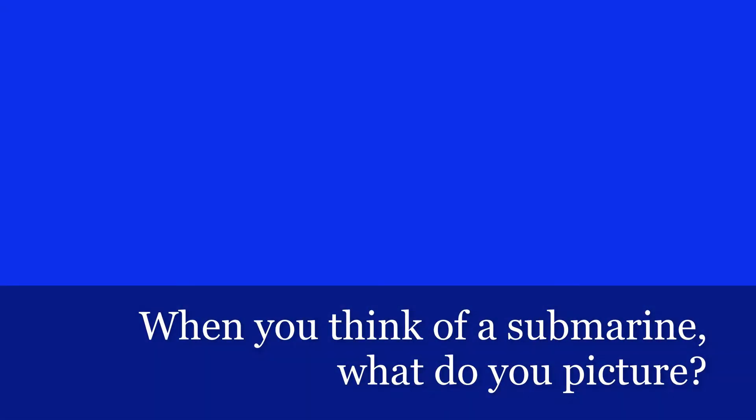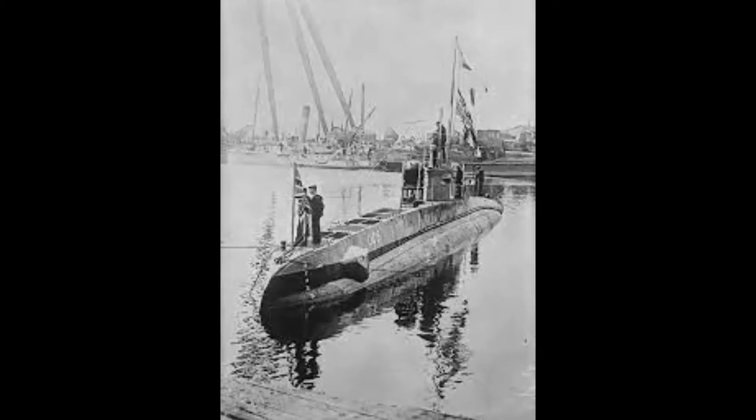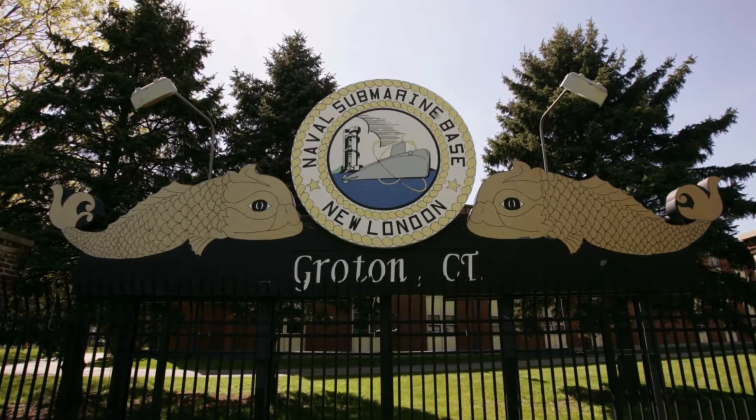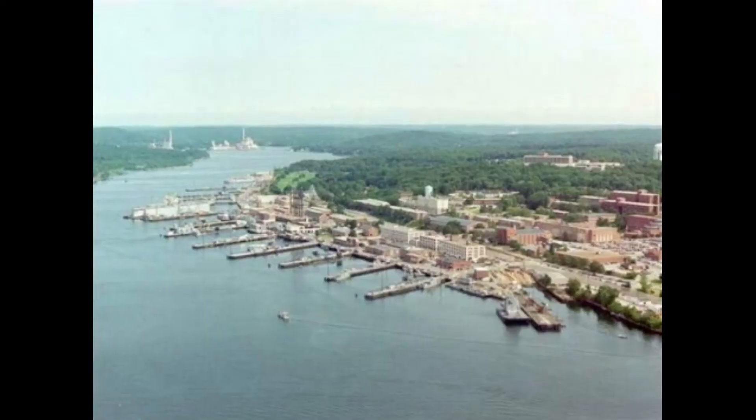When you think of a submarine, what do you picture? The warships of World War I and II? Huge metal cylinders equipped with sonar and torpedoes? If you're from Connecticut, maybe you're thinking of Groton, nicknamed the Submarine Capital of the World, where it houses the New London Naval Submarine Base.